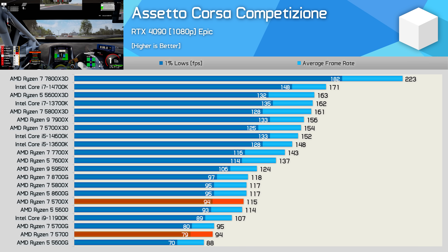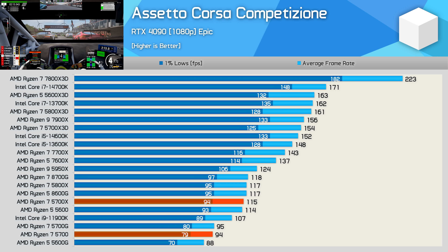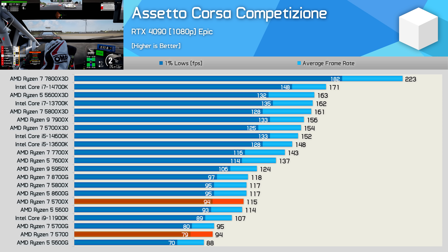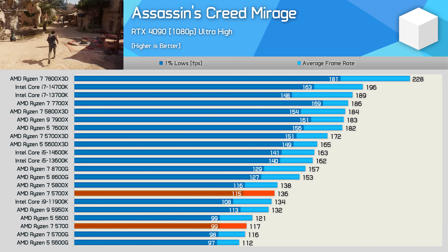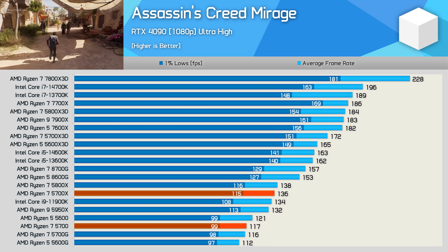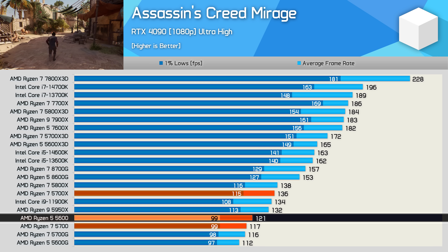Starting with ACC, we see just how slow the 5700 is relative to the 5700X, and even six-core models such as the much cheaper Ryzen 5 5600. In this example, the 5700X is 22% faster than the 5700, meaning no matter which GPU you use, the 5700 can't render more than 94 FPS in this test. Moving on to Assassin's Creed Mirage, the 5700X is 16% faster than the 5700, and again the Ryzen 5 5600 is faster — though only just in this example.